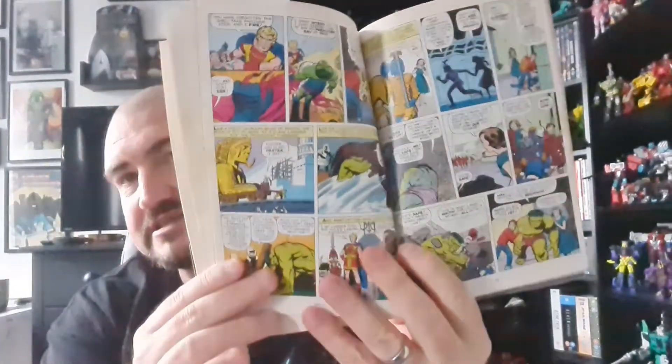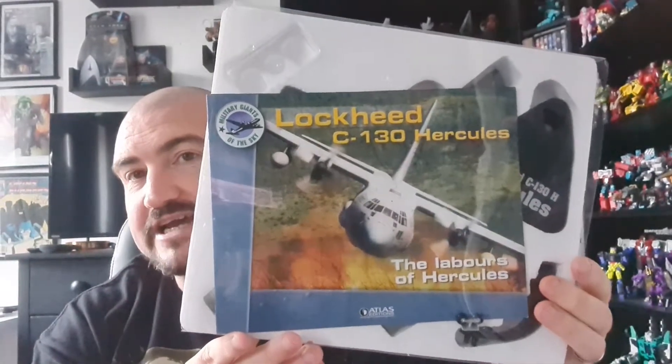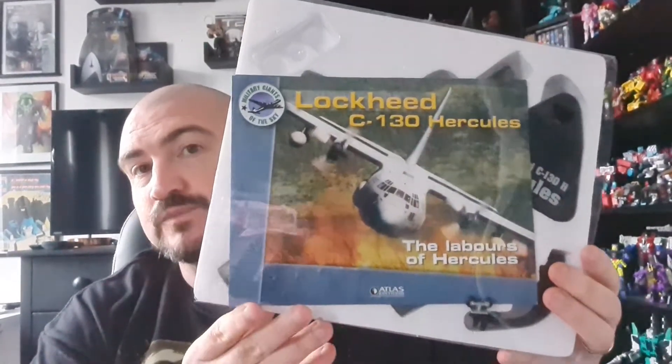I think the Hulk book will be a nice addition to the Marvel shelf. Lana's into planes, so I picked her up a C130 Hercules model — I'm going to have to rearrange the airplane collection to fit this one in.